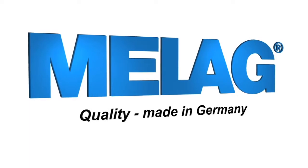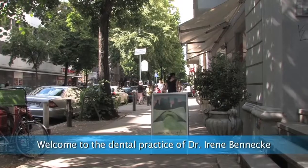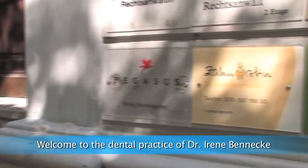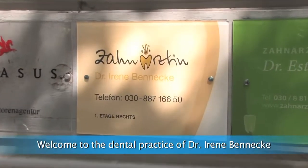After nine years of job experience, both nationally and internationally, I established my own dental practice here in the center of Berlin in 2012. As far as the design and the conception of my practice is concerned, I had three things in mind that were very important to me.